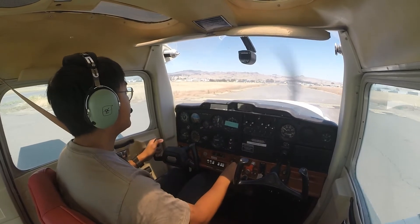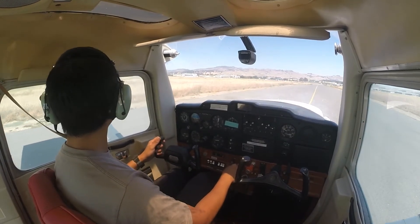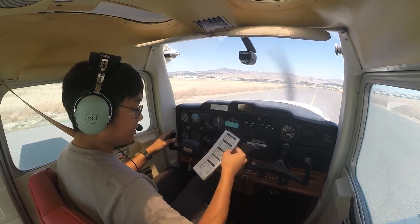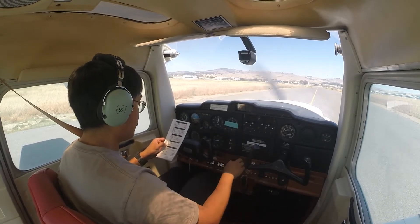We'll clear the runway on Echo, then we'll do our after landing checklist. Flaps up. After landing checks: carb heat cold, lights off as required, transponder altitude, and reduce power.